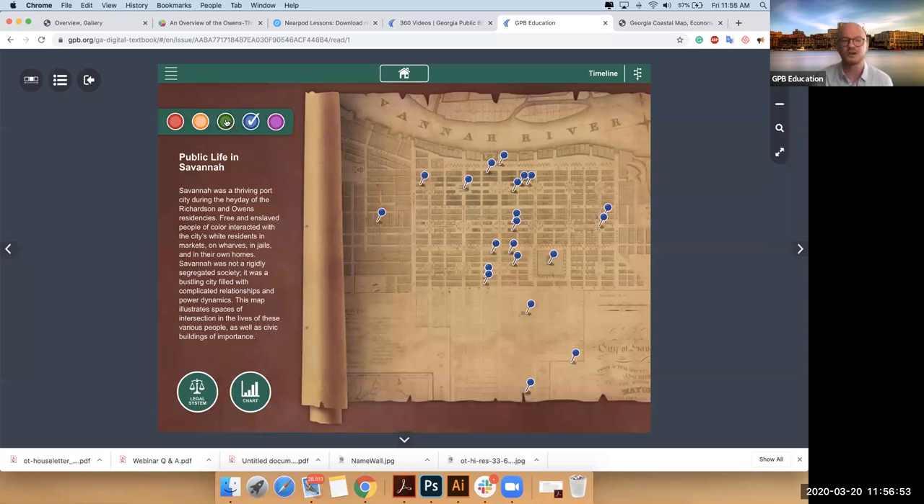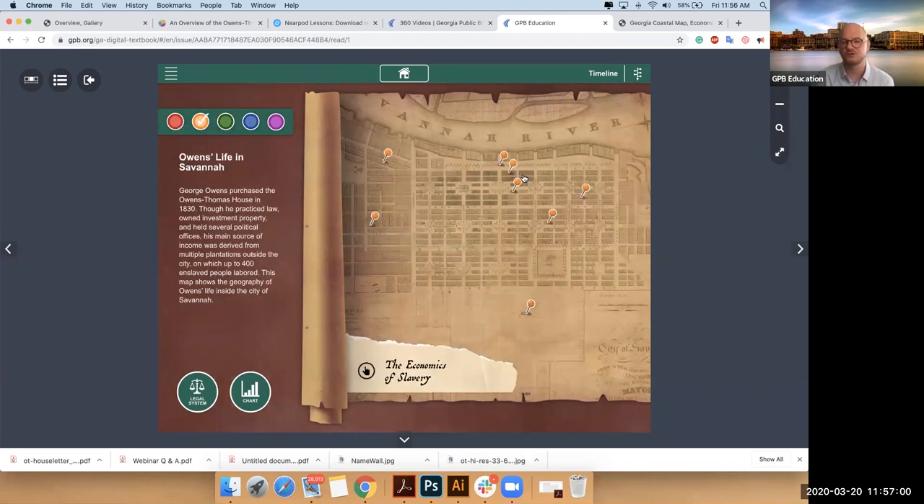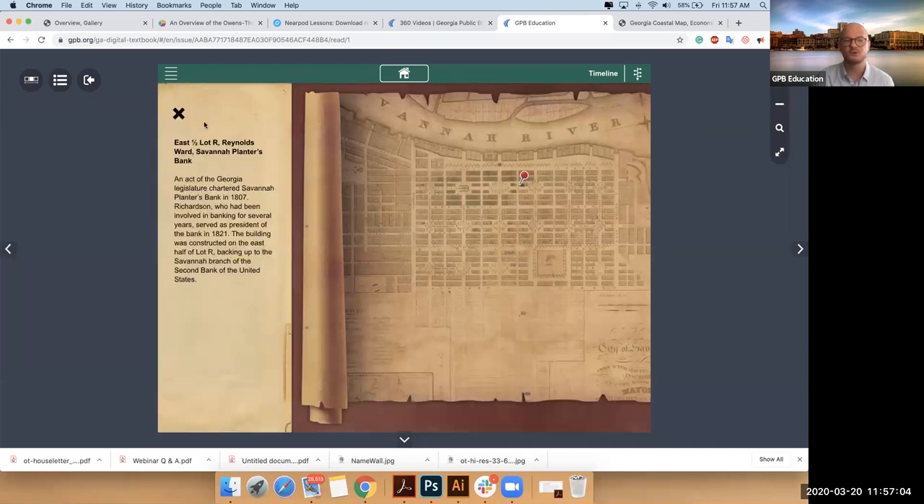I'll move to a different color, and a different color, and a different color. So you can see how Mr. Richardson would have experienced the city point by point, and how Mr. Owens would have experienced the city.